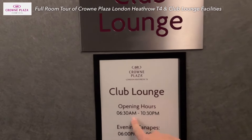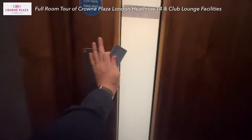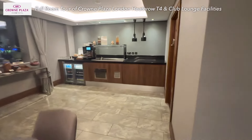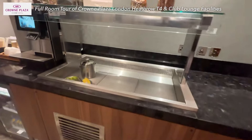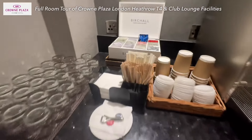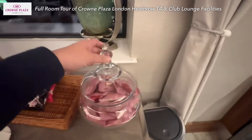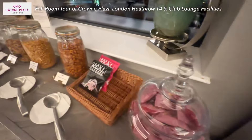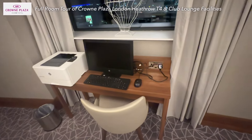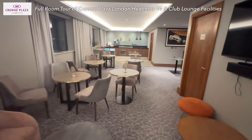The club lounge opening hours are from 6:30 till 10:30. Here it is — the club lounge of Crowne Plaza Heathrow Terminal 4. It's already past the food hour, so basically nothing here. Got a coffee machine and also tea. You can also find some drinks here, mainly soft drinks. Cookies, crisps, and some nuts — that's it. The club lounge does deliver a social space here. Unfortunately, I missed the happy hour, but at least I can still enjoy a glass of Coke and some crisps before heading to the room.